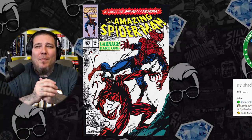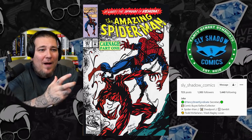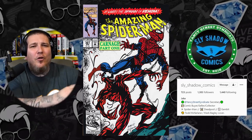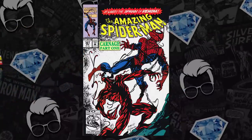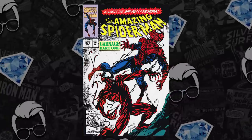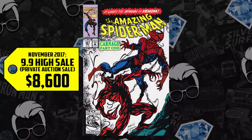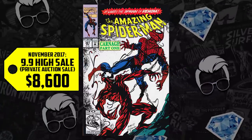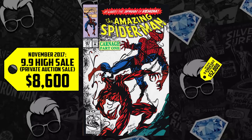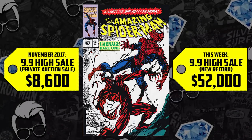Back in 2017, my boy Sly Shadow on Instagram let me know of this find — an ASM 361 with six covers. He didn't know if it was fake or not. The sad thing is that book sold at auction in November 2017 for just $8,600. And here we are today: a CGC 9.9 — it doesn't say if it's the sextuple cover or not, I'm assuming it's just a regular one-cover — and this sold for $52,000 with no prior record of a 9.9 for sale. I hope Sly Shadow's not seeing this!